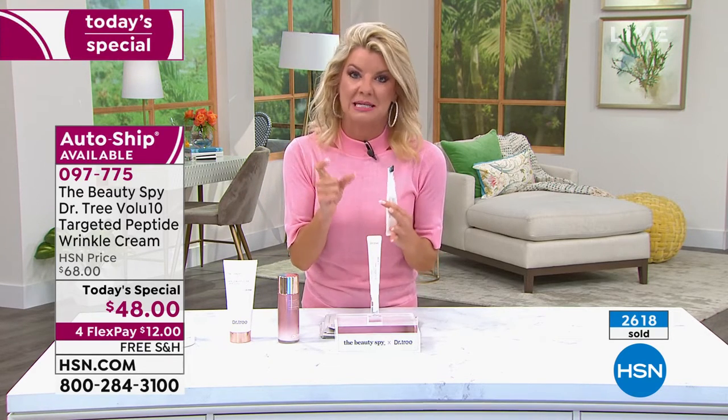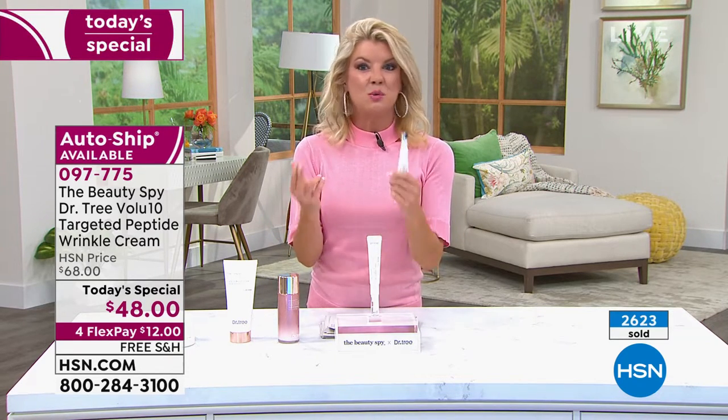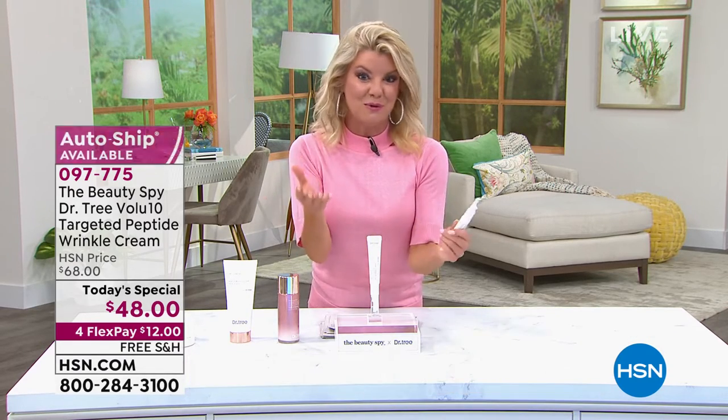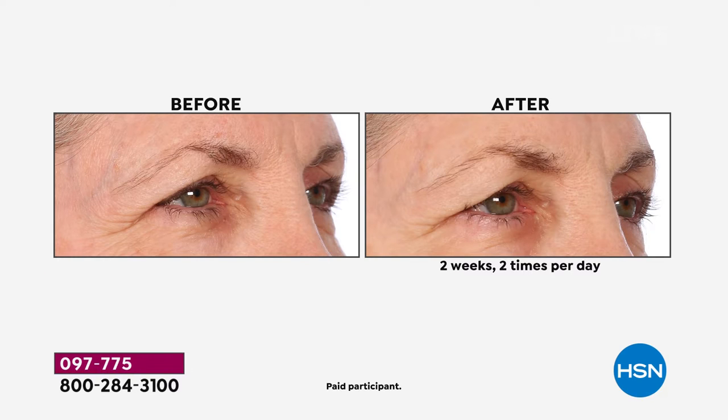Dr. Tree as a brand is currently in one prestige department store — they can't even keep the eye cream in stock. This is planned to launch in that store at $70. This is the world premiere: it's one day only, 20% off, free shipping and handling. You're going to see those results immediately, and the more you use it the better it gets.